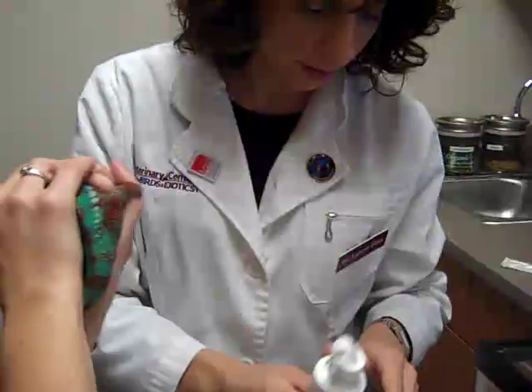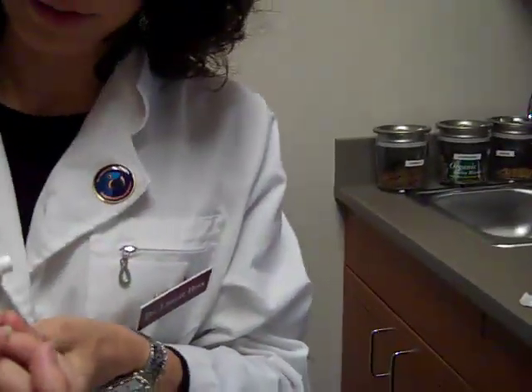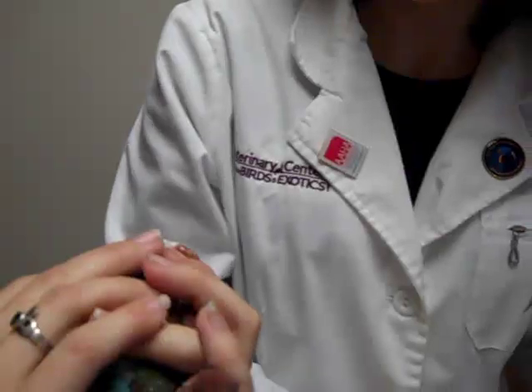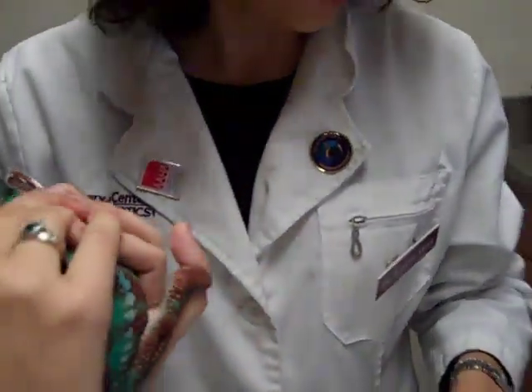We'll flush that eye. We had another chameleon with an eye problem as well and we had this exact same problem — because their eyes are so small.